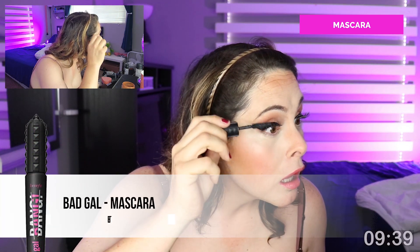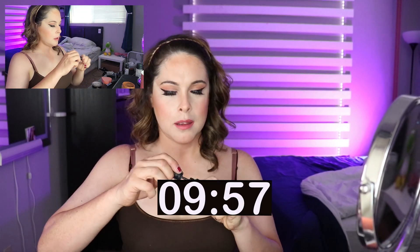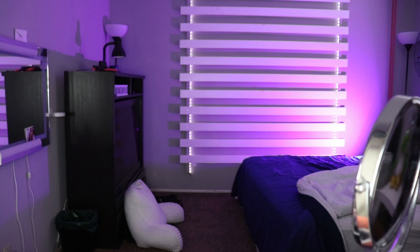Finally, my favorite mascara of all time — the Bad Gal mascara by Benefit. Even without false lashes this stuff makes your eyelashes look really long and elegant. It is the best mascara I have ever used. And — done! Let your hair down and you're out the door. It's maybe a little rough but it's good enough to rush to work. I'm on my way, see ya!